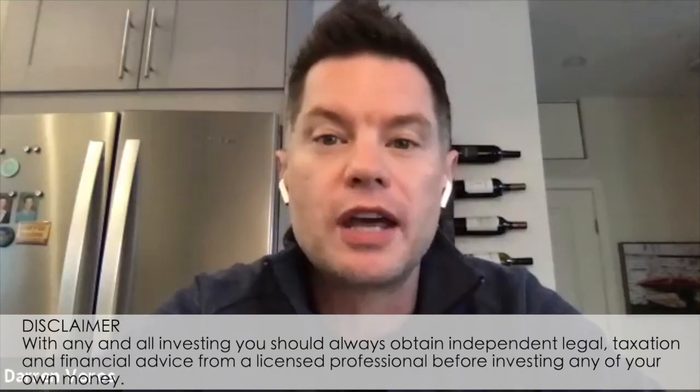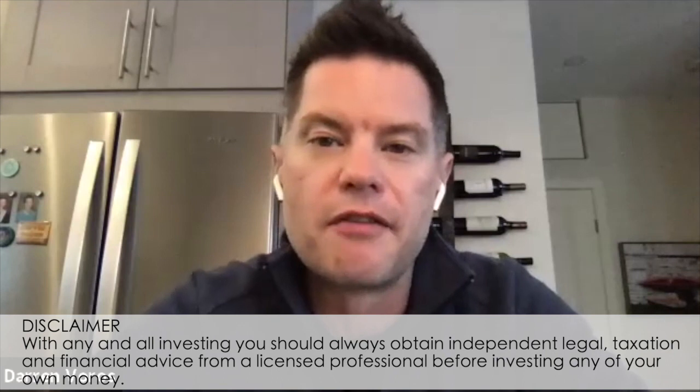Hey everybody, Darren Burrows here. Today I'm here with Chris Ansari and we're going to be talking about how they went from buying turnkey rental properties to switching to doing purpose-built rentals from a builder's perspective. I'm so excited that they're here to share their knowledge with us. Before we get into it with Chris Ansari, if you haven't done so already, you can subscribe to my channel, hit the notification bell, and feel free to leave comments and questions below.